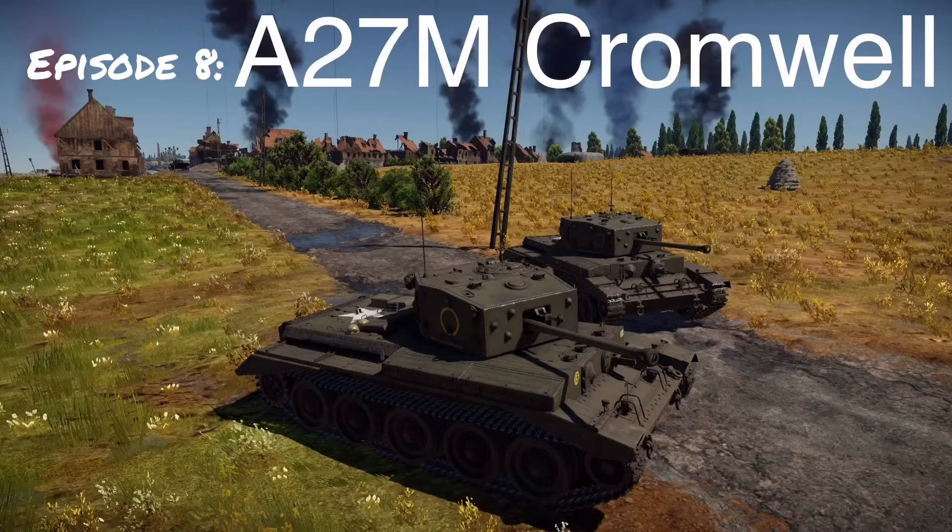Welcome everyone to War Thunder Histories episode 8. I put out a Q&A video recently and had a question about my favourite World War II vehicle, and I realised I hadn't done a video on it. So today we're learning about the A27M Cromwell. As always, we'll look at its design and development, its service history, and specifically the Cromwell's role at the Battle of Happy Valley during the Korean War — the Forgotten Battle of the Forgotten War. We'll also look at its role in World War II and its performance in War Thunder.